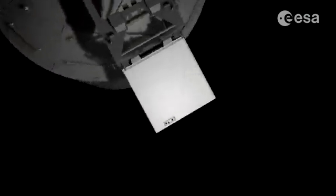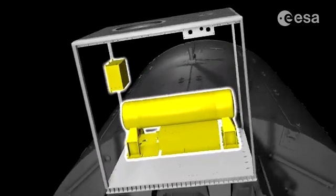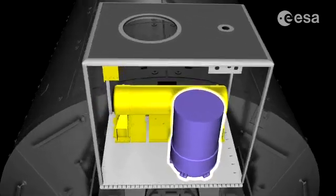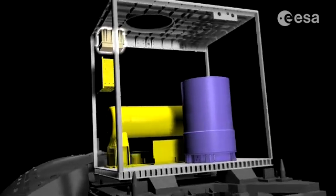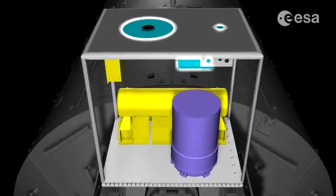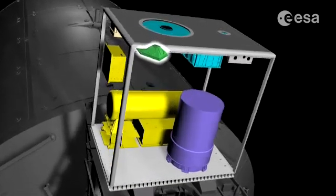The ACES payload consists of six elements: a cold atom clock FARO provided by the French National Space Agency, an active space hydrogen maser developed in Switzerland, a frequency comparison and distribution package, a state-of-the-art microwave link, and a European laser link.